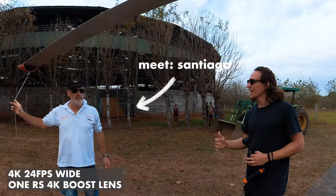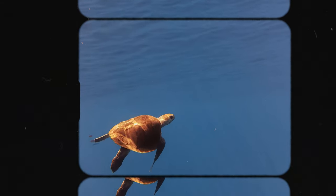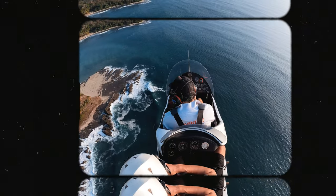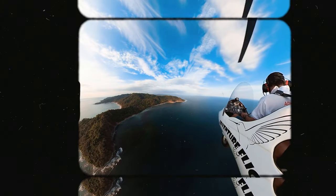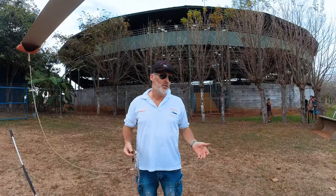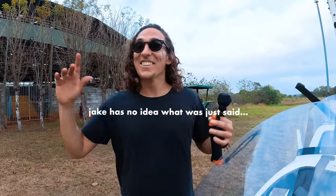What animals did you see? All of those things! Thank you Bunny! It was so much fun!